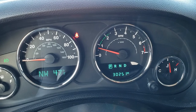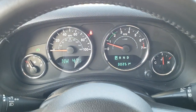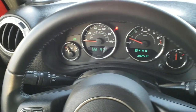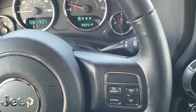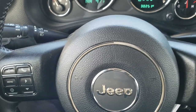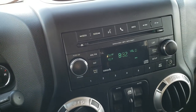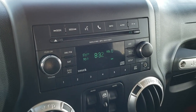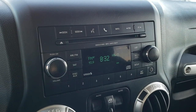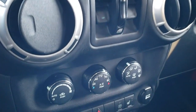This one only has 30,251 miles. You get the outside temperature and compass display, the leather-wrapped steering wheel, cruise controls on the right, Bluetooth and information center controls on the left, and on the back of the steering wheel are your audio controls. This one has AM, FM, and Sirius satellite radio capabilities with a CD player, an AUX jack, power windows, and climate controls.